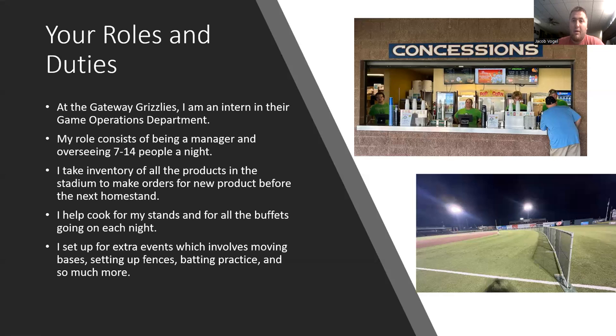I also step in to help cook for the stands — a variety of different foods like hot dogs, popcorn, pretzels, and many other options. I help cook for different buffets as well. We talked about the different suites: home plate, picnic tables, open airs, hot tub suites — each of those gets food as it comes with that ticket, so I help make sure to get different foods out to them throughout the game. I also set up for extra events, which involves moving bases, setting up fences and batting practice, and a lot of other things. You can see on the right the concession stand I run — we have two windows so we can run multiple registers a night. On the bottom is a picture of a fence we set up for different events.